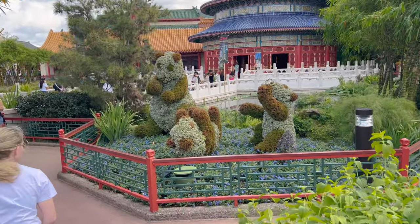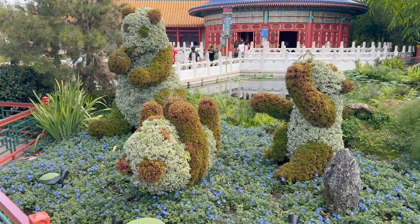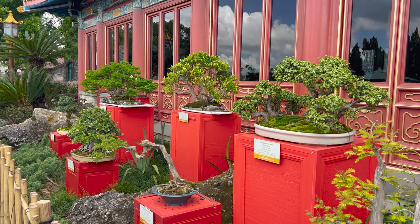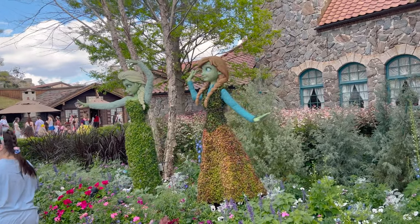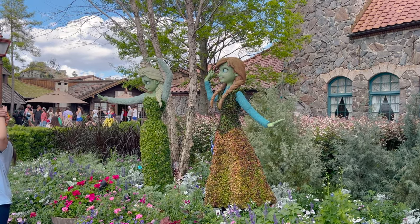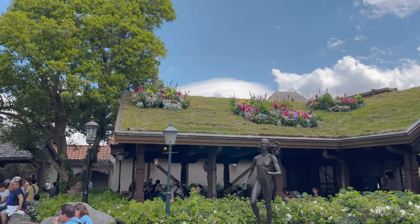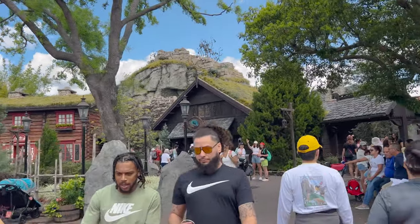China has the panda bears playing around. They do have little bonsai trees - very fascinating trees. And of course in Norway we have Frozen characters right here - Elsa and Anna. They planted some flowers on the grass roof, which is kind of a cool thought. And then to the left of that we have the troll topiary.